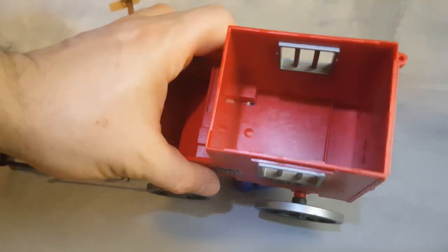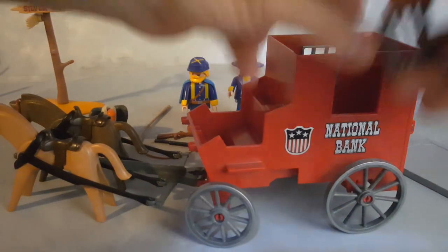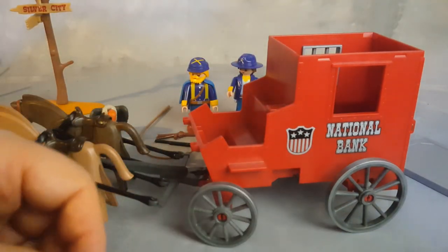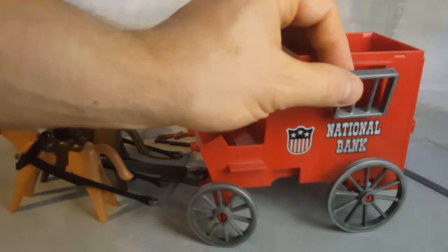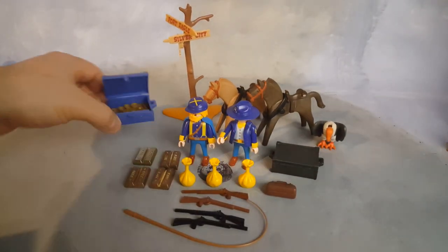If you have trouble playing with this, you can remove the top of the coach and manipulate things inside. That's how it looks from the top. You can also play that you explode or pull the bar from the window with a horse and steal the money from the window instead of from the back door. These are all the accessories removed — you get that big bird, a box full of golden coins.